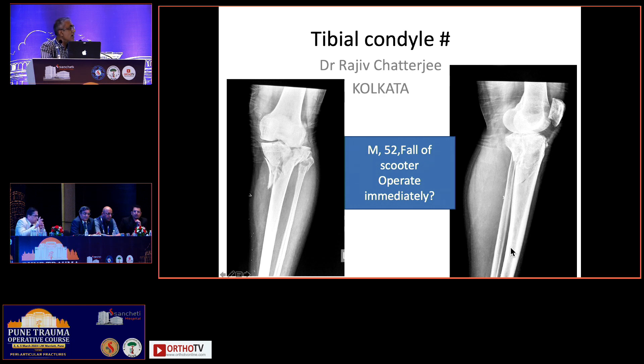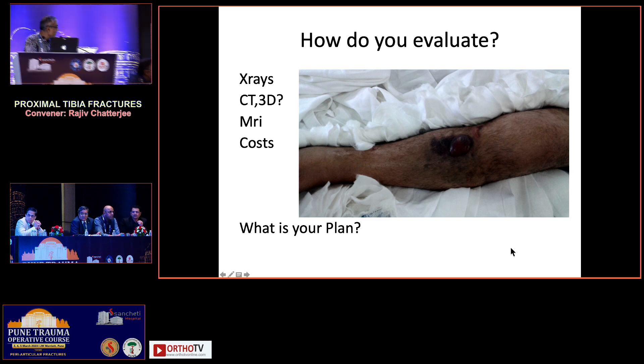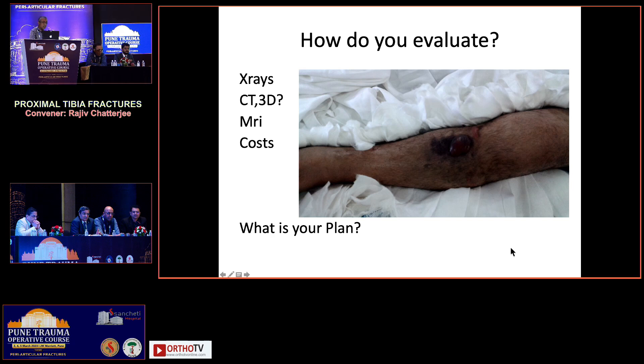If the soft tissues are too tight, we have to wait. For these types of cases with a bicondylar fracture — usually high velocity — I wait at least seven to ten days before going in for surgery. I would also like to do a Doppler in this case. This gentleman is actually a post-CABG patient with a vein graft from the same side, and the plaster was cold — so a lot of things change after you look at it.